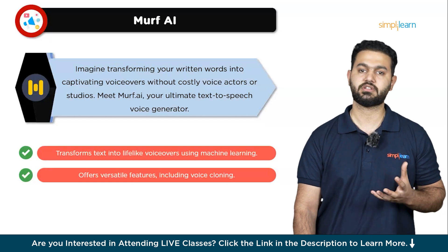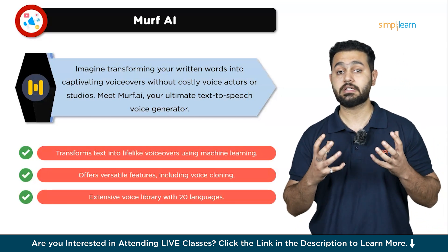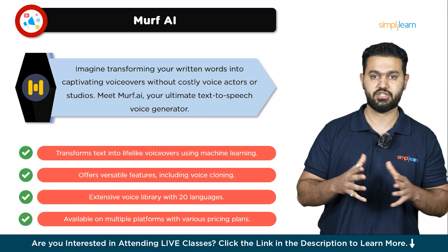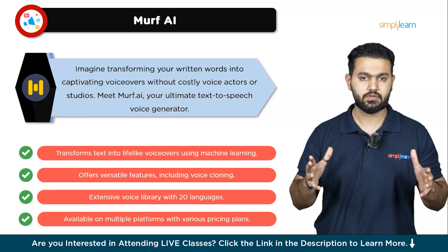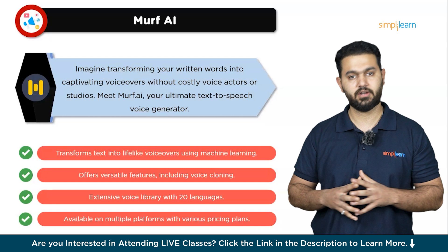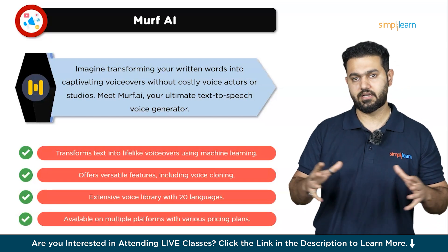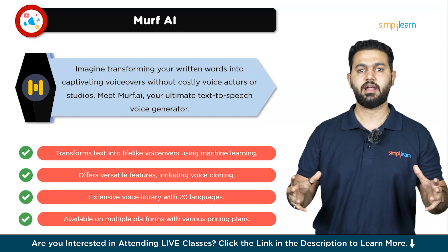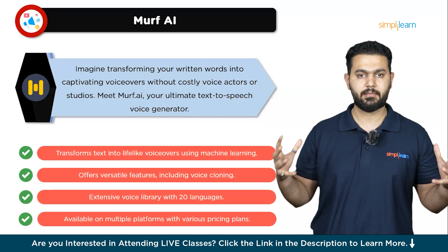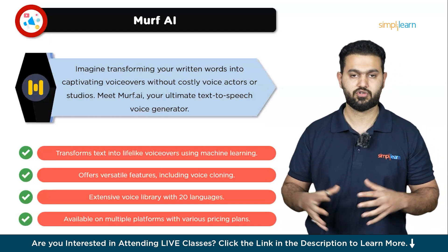What sets Murph AI apart is its versatility and the suite of features it offers. It can convert any digital text into natural-sounding voice recordings using cutting-edge machine learning technology. The voices produced are incredibly lifelike, making your content sound professional and engaging. Additionally, Murph AI supports voice cloning, allowing users to create custom voiceovers that perfectly match their brand or personal style. Its extensive voice library offers dozens of different voices across 20 languages, including both male and female options. The platform also includes tools for creating transcripts in multiple languages, adding utility for global users. With multiple pricing plans and availability on iOS, Android, Chrome, and other web platforms, Murph AI is a top choice for anyone looking to enhance their content with high-quality voiceovers.